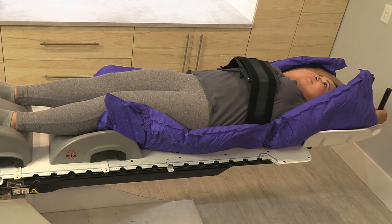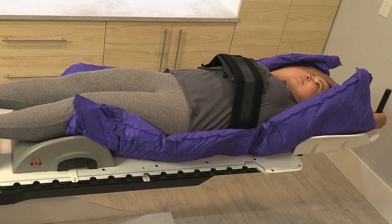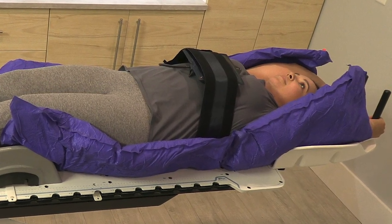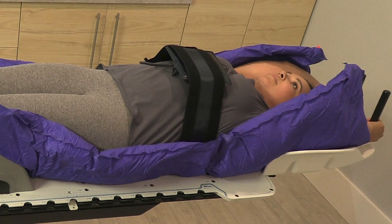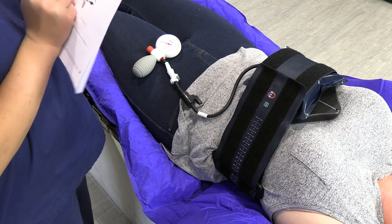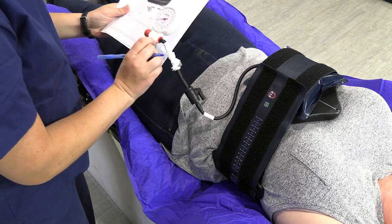The Zythix Abdominal Thoracic Motion Control System is designed to reliably index and maintain pressure to suppress tumor and organ motion for imaging and radiotherapy treatments. The system provides flexible positioning for a variety of clinical needs, including SBRT.